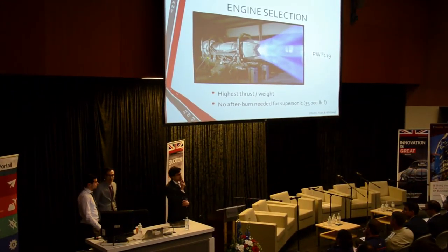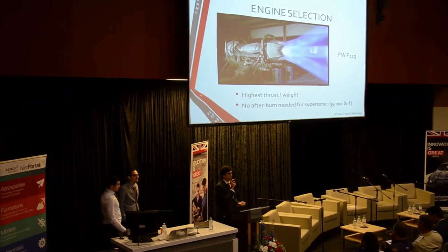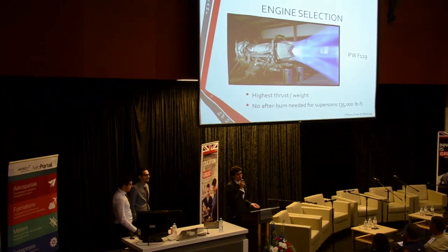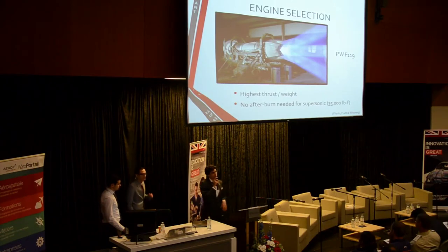The engine also comes with thrust vectoring, which is advantageous because our control surfaces don't need to be as large as they would with non-vectored thrust — the engine actually helps to steer the aircraft.